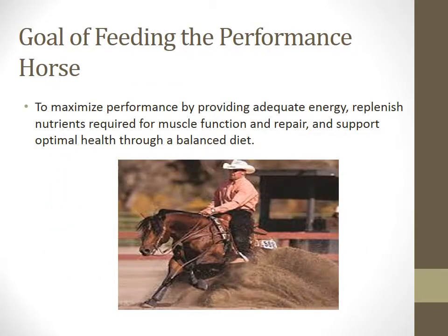Now we're going to delve into the details of feeding a performance horse. Our main goals for feeding these performance horses are to maximize performance by providing adequate energy, replenishing nutrients required for muscle function and repair, and to support optimal health through a balanced diet.